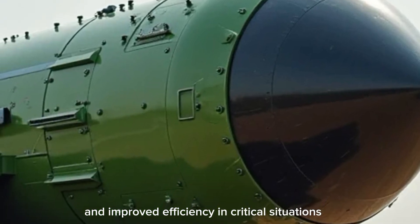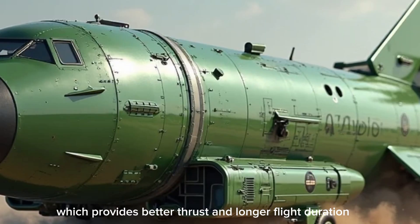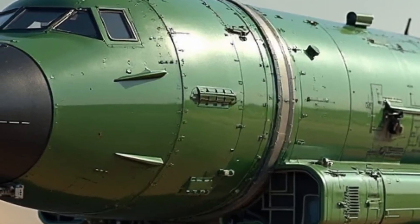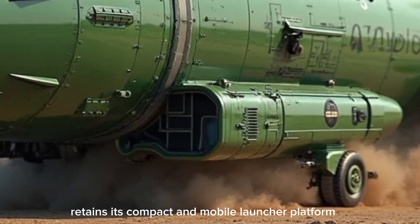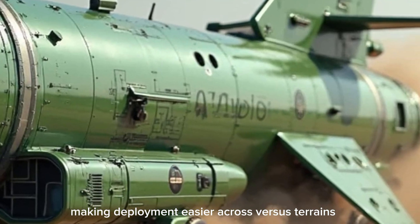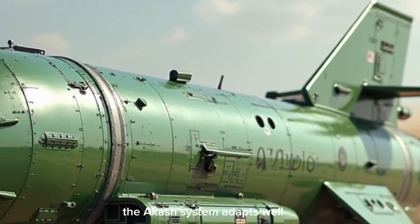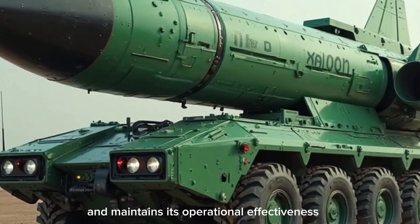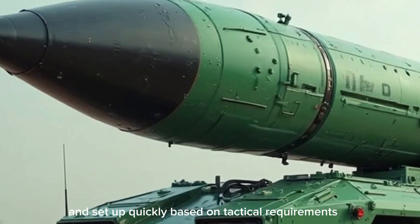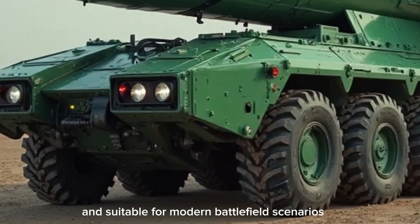The missile is equipped with a dual pulse solid rocket motor, which provides better thrust and longer flight duration, resulting in superior interception capabilities. In terms of design, the Akash 2026 retains its compact and mobile launcher platform, making deployment easier across diverse terrains — whether plains, deserts, or mountainous regions. Its mobility ensures that defense units can relocate and set up quickly based on tactical requirements, making the system highly flexible for modern battlefield scenarios.